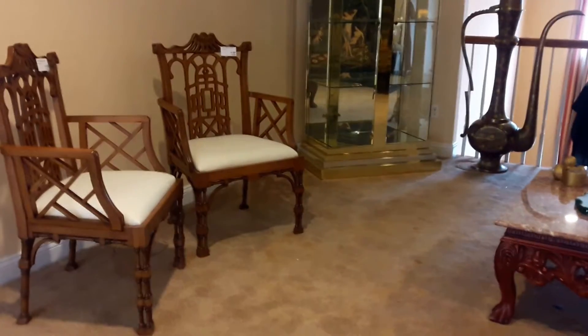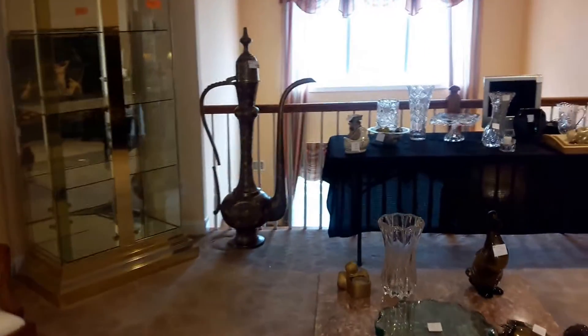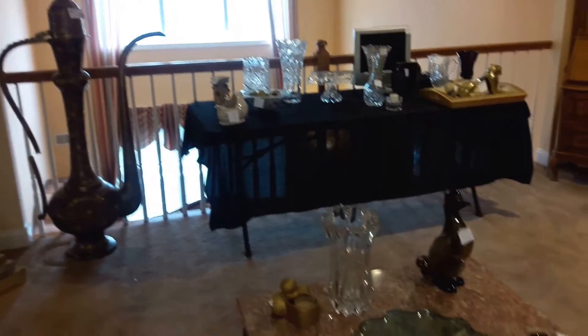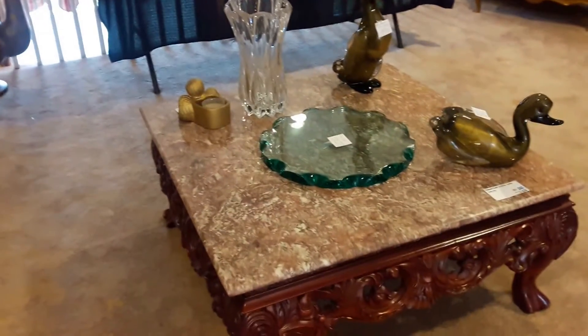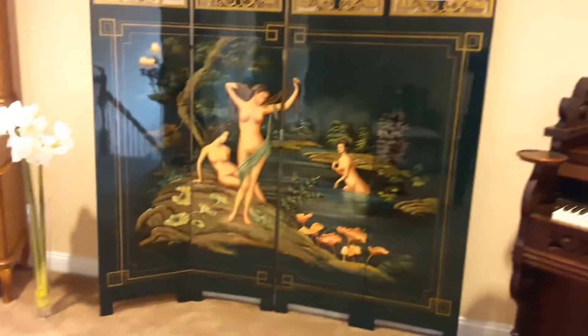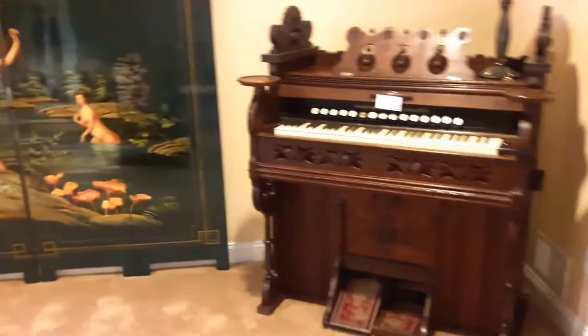In the upper loft, the Asian style chairs are still available. The brass and glass Curio has sold. The oversized Indian teapot is still available, as well as the oversized cocktail table on the upper level. Many fabulous table items, our screen by Roma Furniture, and the organ are all still available up in the loft.